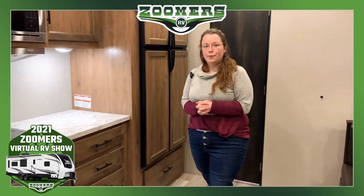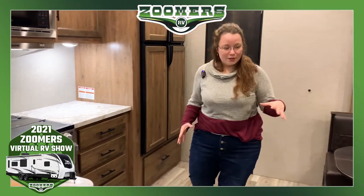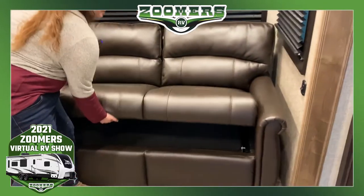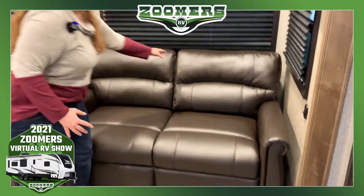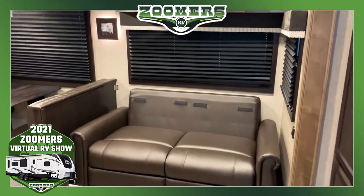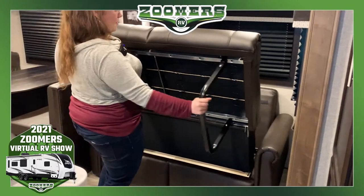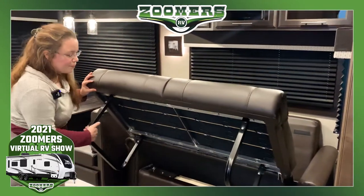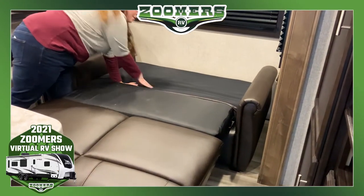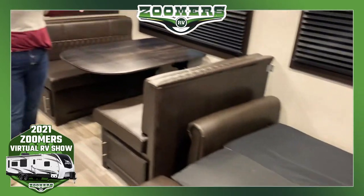Here we're inside the Jayco 29.5 PHOP. So you want to know how we sleep 10 people? Well, this is how we do it. First, we have our hide-a-bed here. If you pull this out, it sleeps two people. I'll go ahead and show you the couch — it's very simple, not heavy at all. The legs are plush, so if you want to lounge while you're watching TV, you can certainly do that. That also folds up for your dinette.